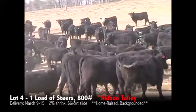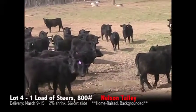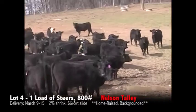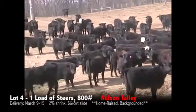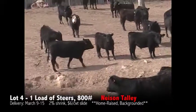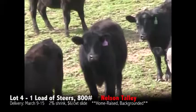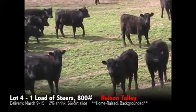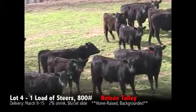These are all home raised and backgrounded here at the Talley's. There are 64 steers for this load, all sired by a high quality Angus bull. They have been weaned since August of 2016. We do need these steers to go out pretty quickly after the sale by March 15th. They will be weighed with a 2% shrink and a $6 top slide, weighed on the truck at Talley Feed Mill on certified scales.